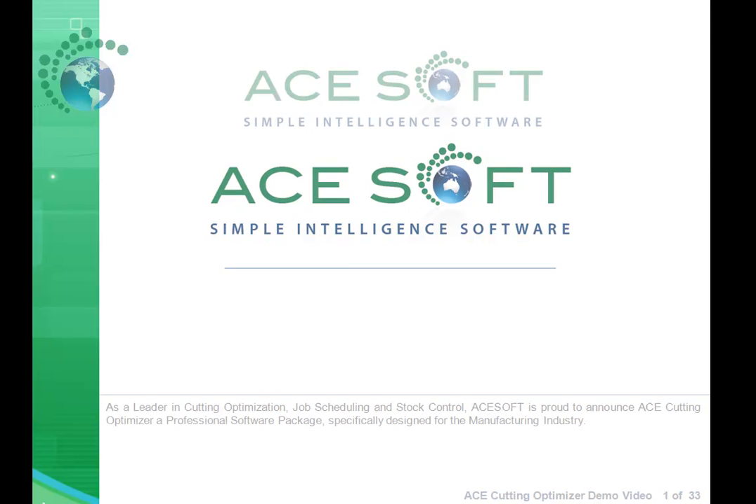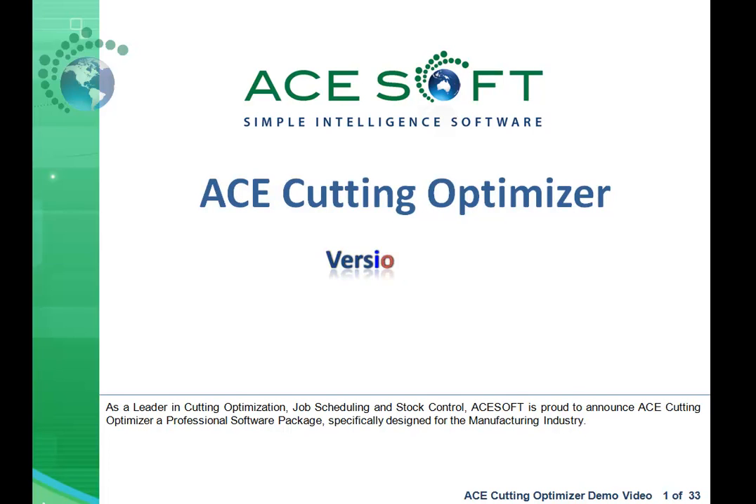As a leader in cutting optimization, job scheduling, and stock control, AceSoft is proud to announce AceCuttingOptimizer, a professional software package uniquely designed for the manufacturing industry.